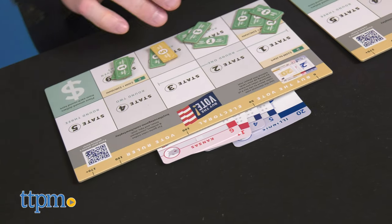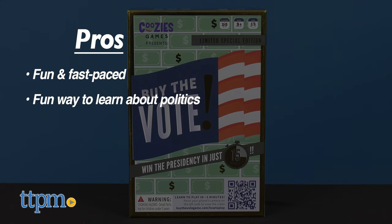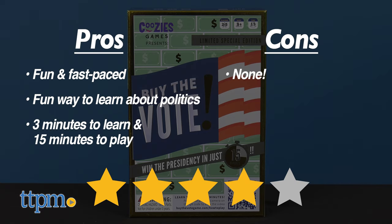What do you think of Buy-the-Vote? Let us know in the comments below. To recap, Buy-the-Vote is fun and fast-paced, and a fun way to learn about politics. New players can learn how to play in 3 minutes, and the game only takes 15 minutes to play. I have no cons for this, so I'm giving Buy-the-Vote 4 out of 5 stars.